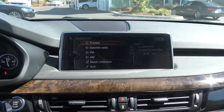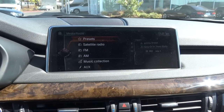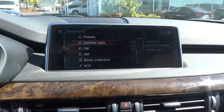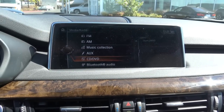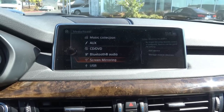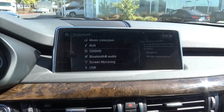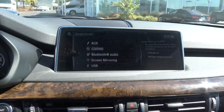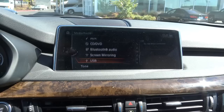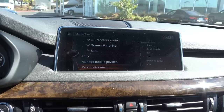Coming to your different audio sources, we have all of the norm here — AM, FM, XM satellite radio, your auxiliary input, your CD player, Bluetooth streaming audio, your screen mirroring so you can actually display what's on your phone onto the screen. Any YouTube videos or anything like that. And then you also do have your USB port, and you can change the tone, manage your mobile devices, and personalize the menu.